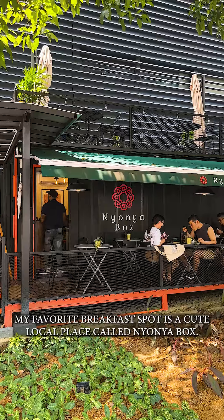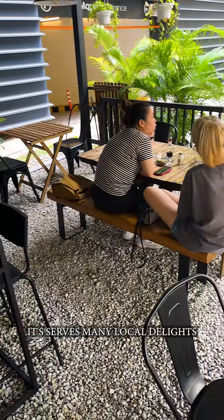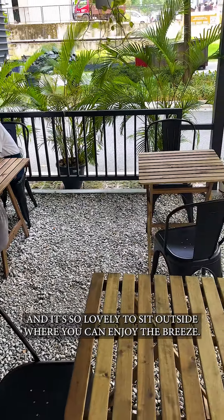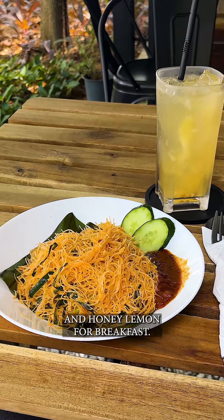My favorite breakfast spot is a cute local place called Nyonya Box. It serves many local delights and it's so lovely to sit outside where you can enjoy the breeze. I usually order mi siam and honey lemon for breakfast.